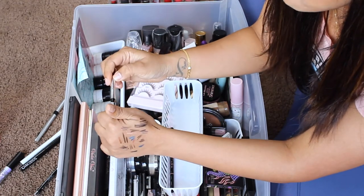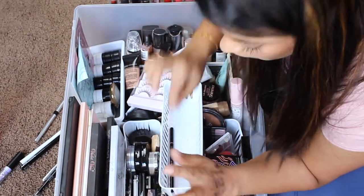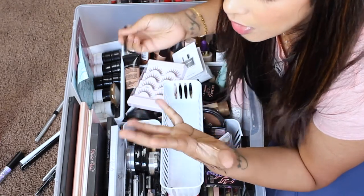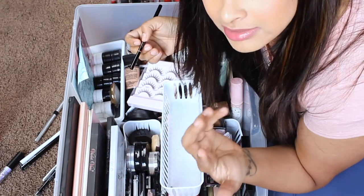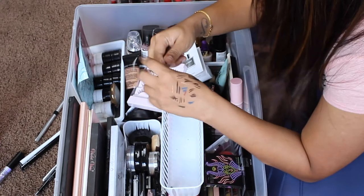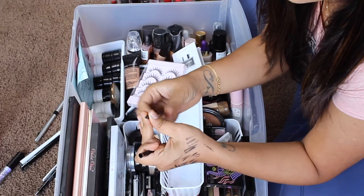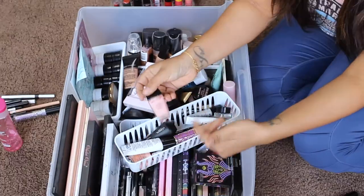The Marc Jacobs gel eyeliner has dried up — it was amazing when new, incredibly dark and stays on your waterline forever, but really hard to get off. I only use it on special occasions when I really need a good black gel eyeliner on my waterline. My Anastasia Brow Wiz still has some product left and I'm going to use it up, so it's staying.